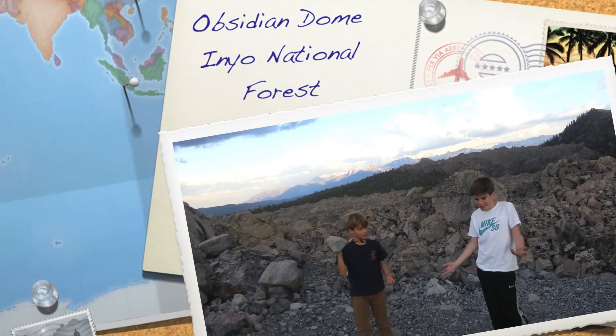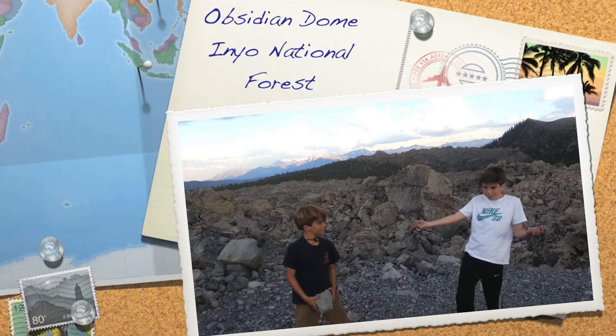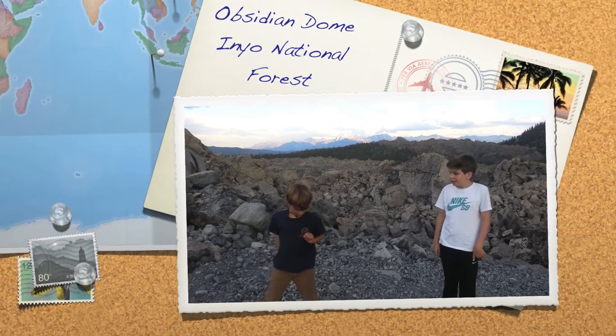Hello, we are the scientists, and we are going to teach you about pumice today. And obsidian, if we can find it.